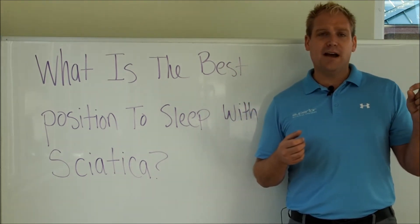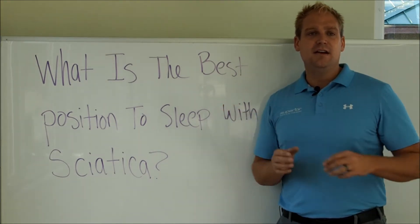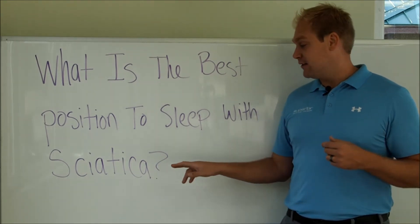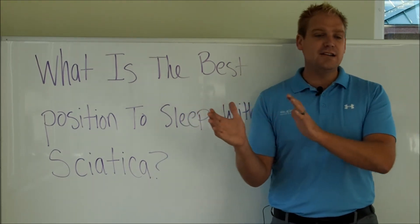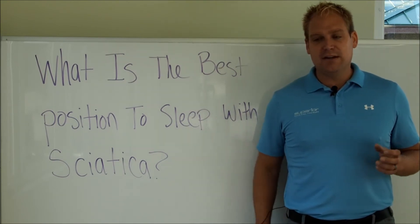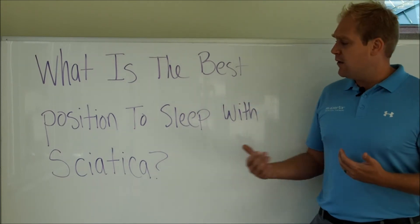Stenosis or arthritis in the spine — that's going to be for people over the age of 55. Disc bulges and herniations can be a contributing factor to sciatica — that's for people under the age of 35. And then there's the piriformis, a muscle in the hip, that can be a common cause of sciatica. So it depends on what type of sciatica you have.